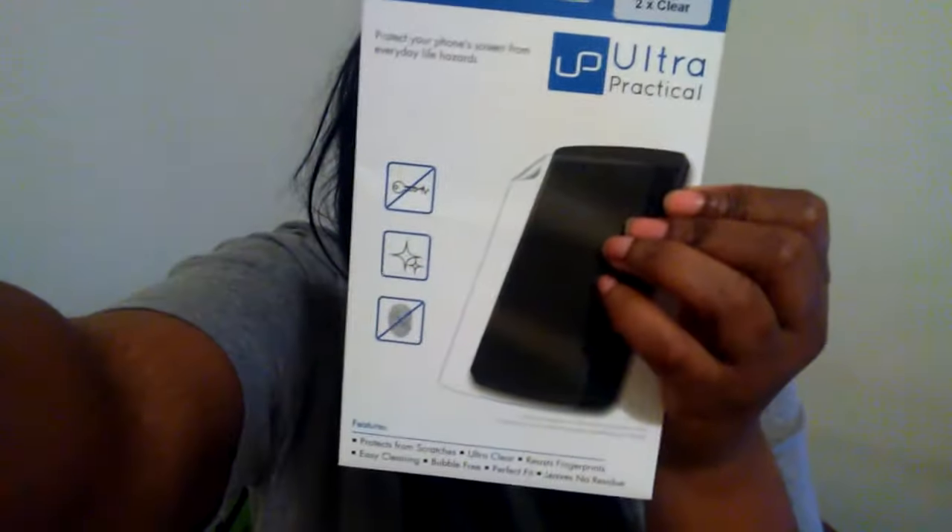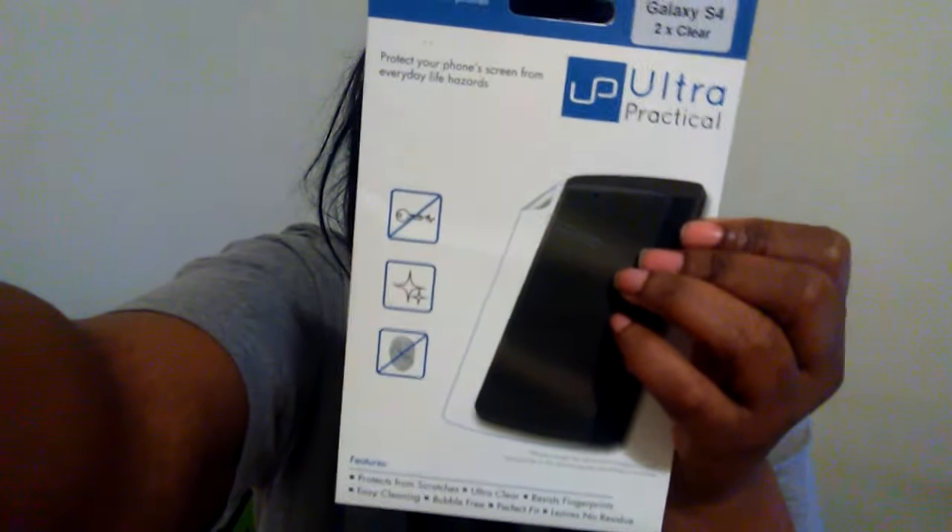And the next one is clear protective film for the Galaxy 4. It comes with two in a package.